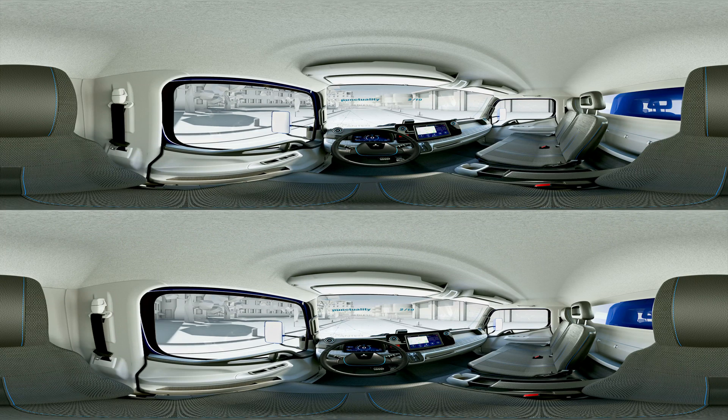You have successfully completed the drive. Our connectivity system is going to give you personal feedback on your performance today. Congratulations! You have made it to the leaderboard of our best drivers, and that even on your first drive. You and our e-cantor will be a good team in the future for sure.